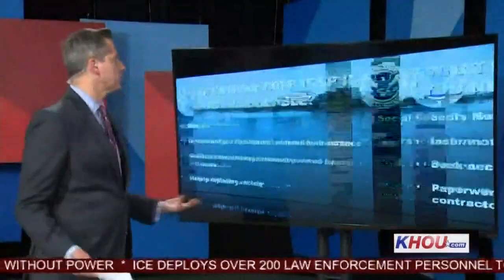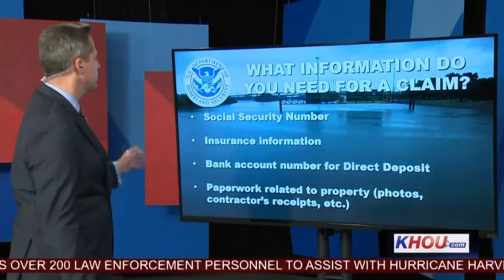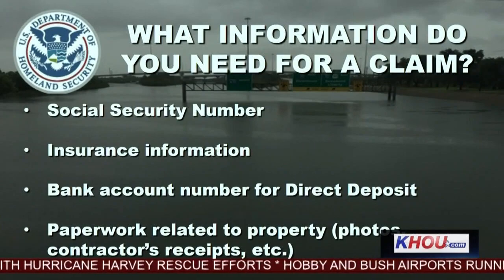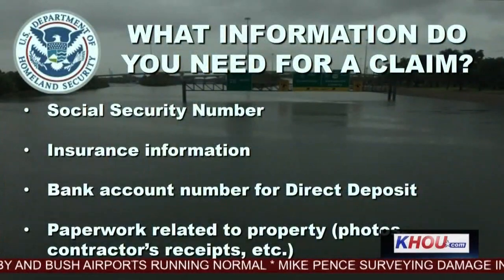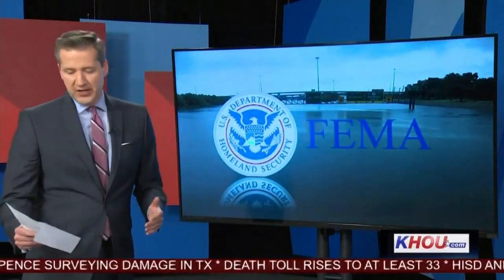What information do you need to make a claim? Well, it's the obvious things, like your Social Security number, your insurance information, a bank account number for direct deposit, and then paperwork related to property — we're talking photos, contractors' receipts, those types of things. That is what you need to know for a process that is so important to so many people.